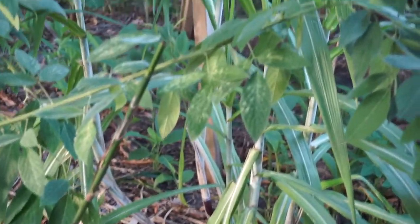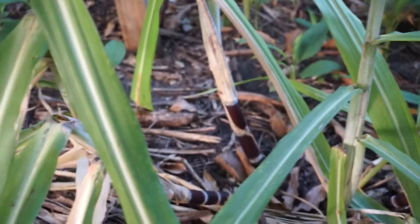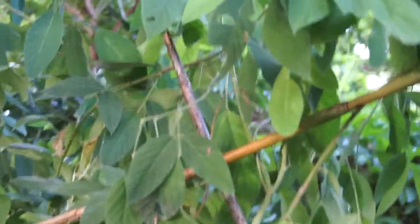That's the sugar cane. Let's look at the turmeric. This is a bed of oregano, and turmeric is growing all down there.